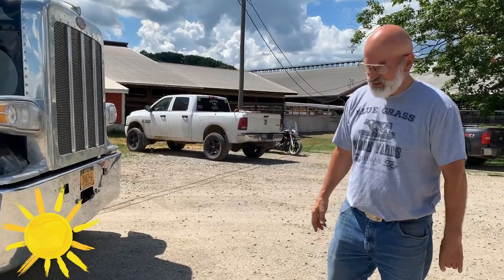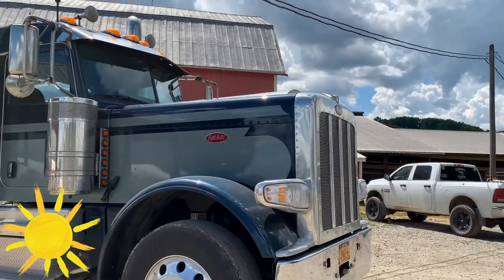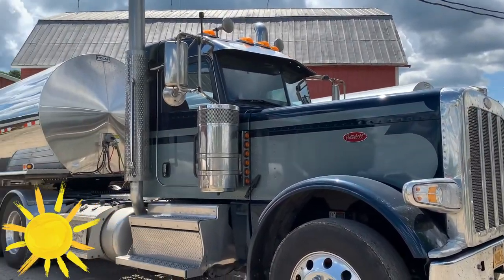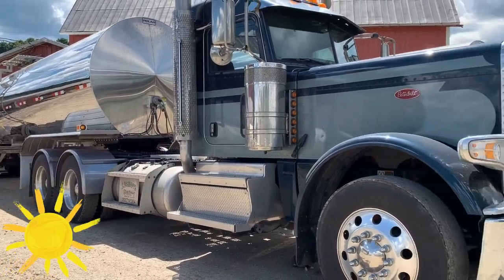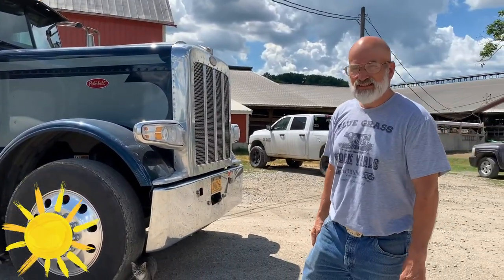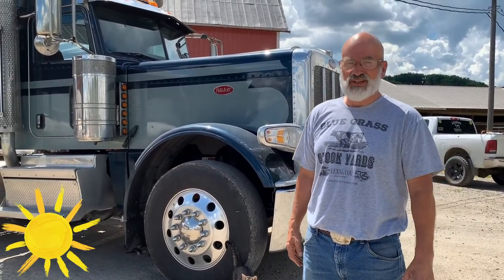Today we are going to show you what I drive. This is a 2020 Peterbilt. It's a 22-wheeler in total — most of them are 18-wheelers, but this is 22, so it hauls extra weight. I haul up to 110,000 to 111,000 pounds total weight.